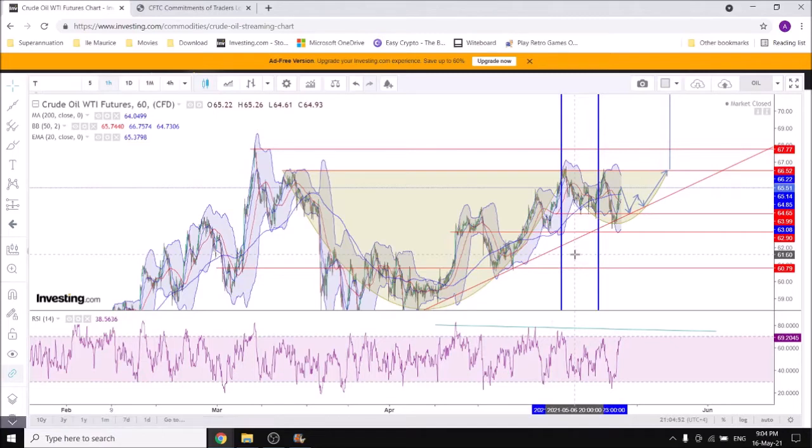Hi everyone and thanks for checking out my channel. I'm going to have a look at WTI crude oil and see what we could see ahead of us and what happened over the past week and see what kind of trade we could actually take from here. I'm still having a long bias on WTI for some obvious reasons.